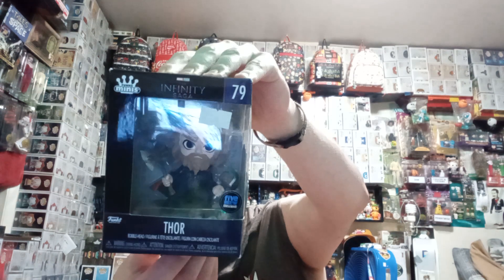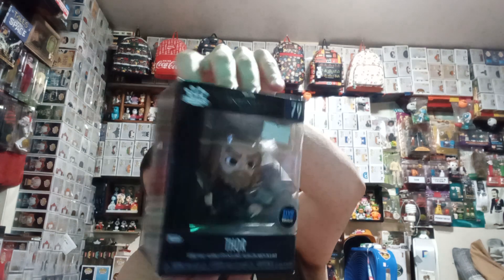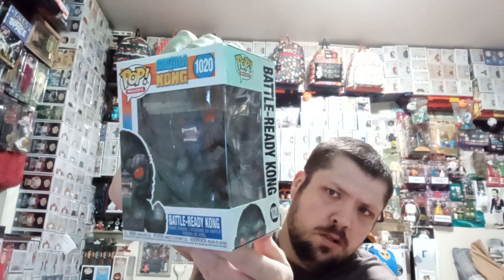Then we have a Five Below exclusive Thor mini. And then — I've showed this off on a previous video — we have the King Kong from Godzilla vs. Kong. Then we have the 2021 Spring Convention exclusive Diana pop.